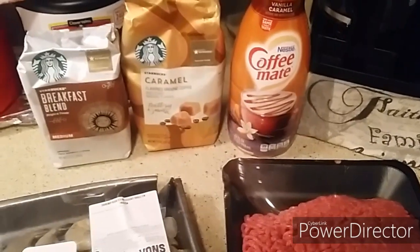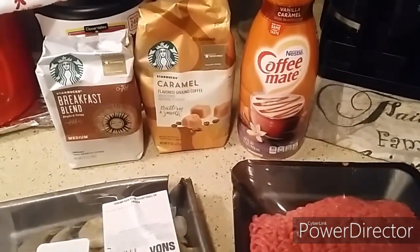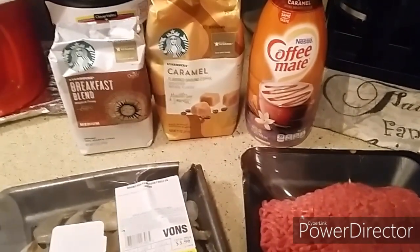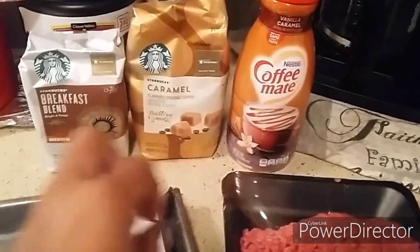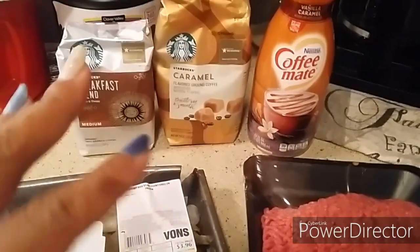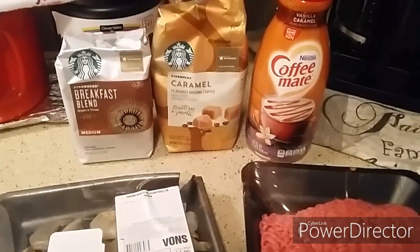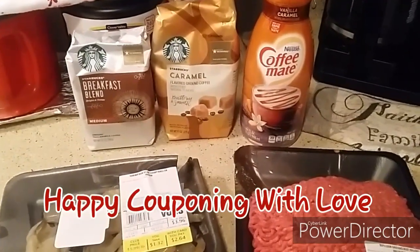It's a mini haul because Sundays are my video days, so I really don't have time to shop on Sundays — that's why you never really see me upload a Sunday haul. This was necessary since it's dinner for right now. I'll probably go back tomorrow to finish my haul. Thank you guys so much for watching — don't forget to like and subscribe, and happy couponing! Bye!